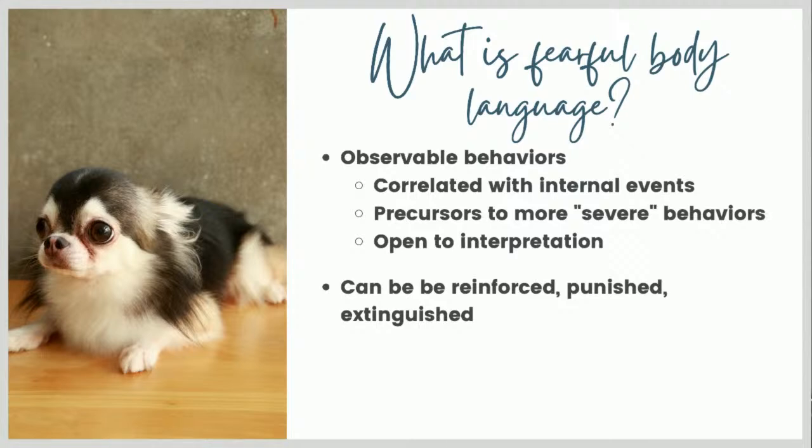We want to reinforce small signs of discomfort so that the dog knows they can use those to communicate. Whatever is making the dog uncomfortable, we want to remove it. But if the choice in the moment is between reinforcing the tucked tail, the shaking, or saying 'I don't want to reinforce this fearful-looking behavior, I'm going to stand my ground,' you may just end up with increased fear and aggression. It is important to realize that we can reinforce, punish, and extinguish body language because it is behavior.